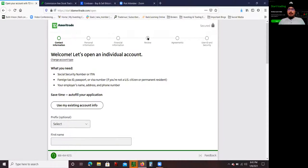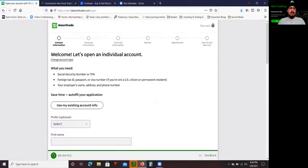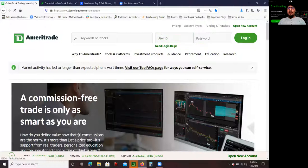The next step is reviewing all your information, making sure it looks good, signing some agreements, and then you get your user ID and password. Once that's completed, every time you come back you can go to the login page, click 'Log In,' enter your username and password, and you're logged into your brokerage account.